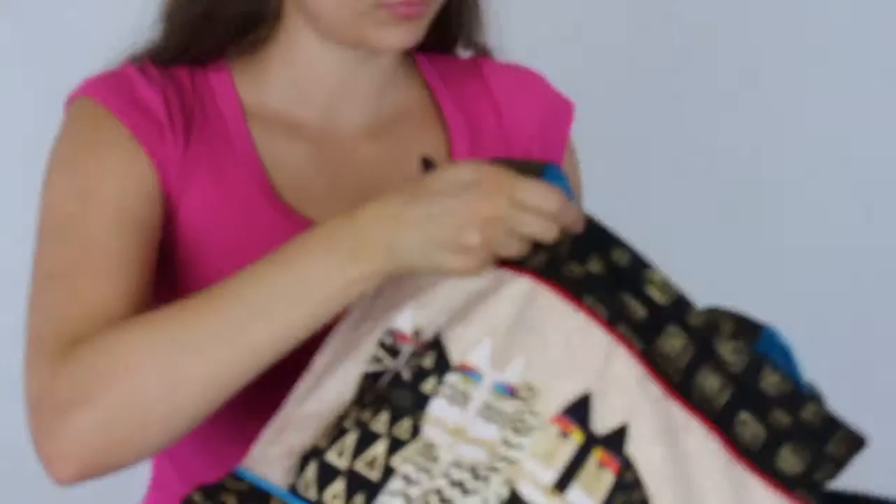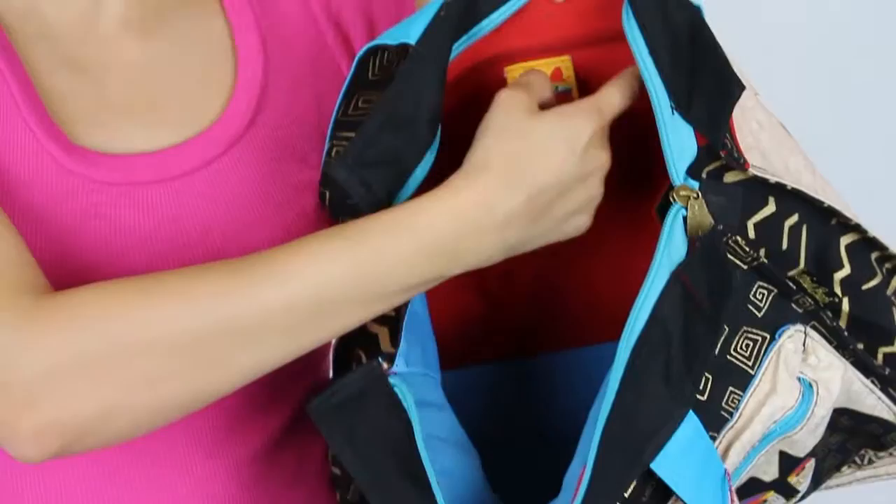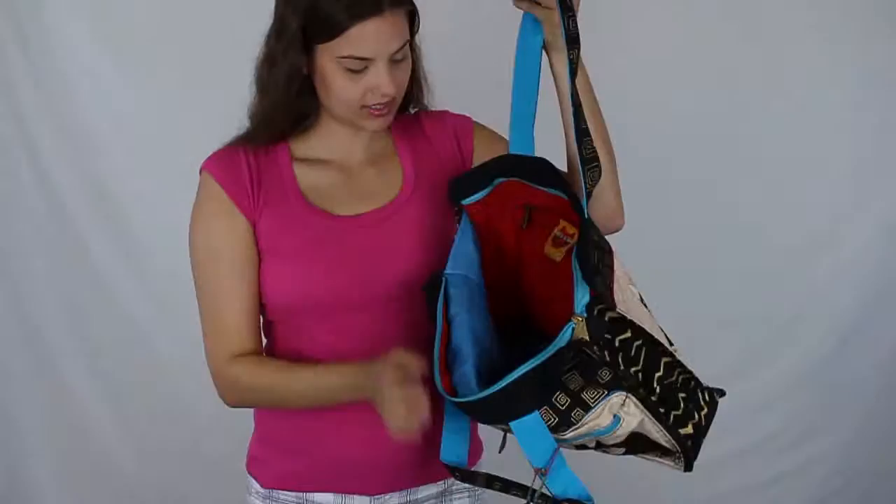The inside is blue and red. This part has a little pocket and the red part has a zipper pocket right here. And this is available at ColorfulCritters.com.